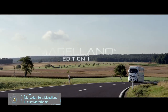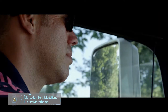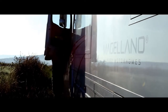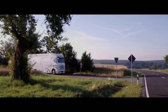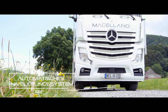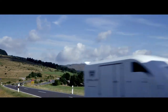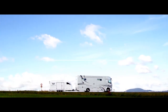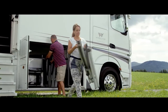Mercedes-Benz Magalano Luxury Motorhome Edition 1. If you want to go anywhere in style, there isn't a better companion than the Magalano Edition 1. This luxury motorhome is built by Michael Ebner and is based on the Actros Mercedes 1842 GigaSpace. It is totally worth the price tag of $820,000. The 2-axle wheel with a wheelbase of 20 feet reaches a maximum length of 35 feet, a height of 13 feet, and a width of 8.2 feet.